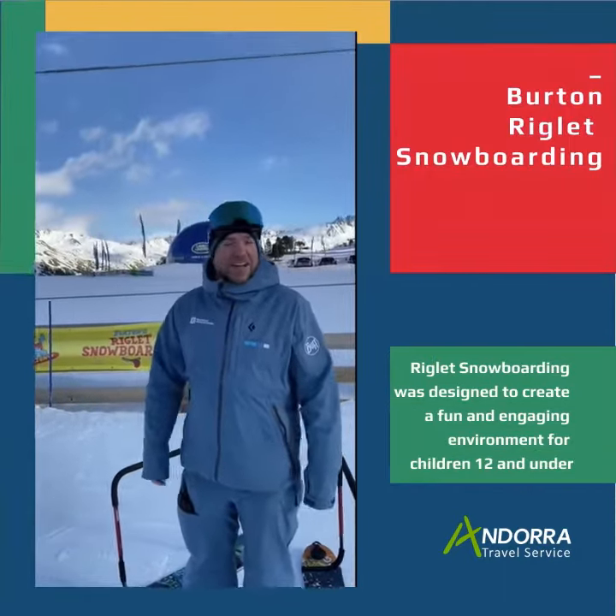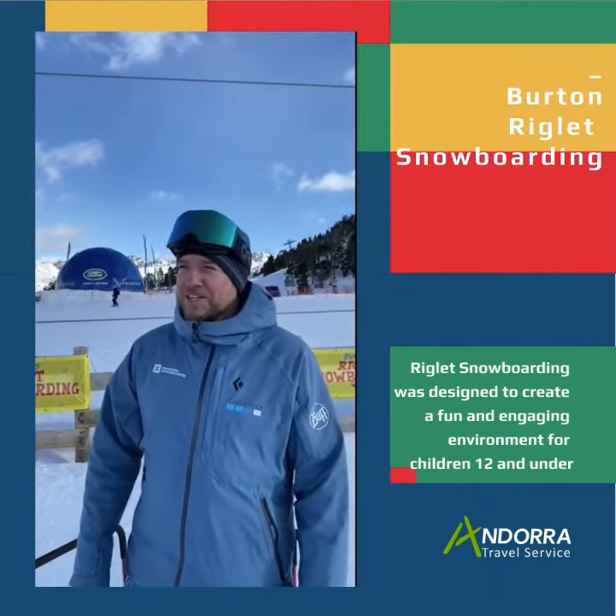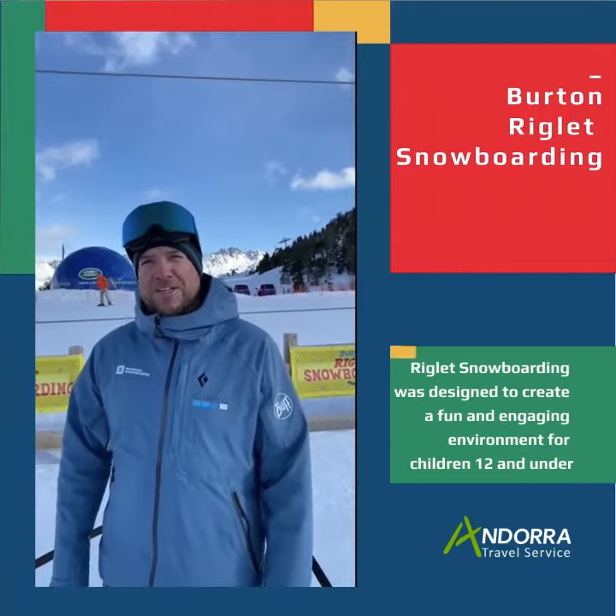Hi guys, my name is Sam. I'm the head of the Snowboard School here in Soldell. I just wanted to give you a little bit of info on some new products that we're developing.